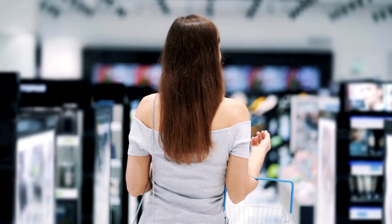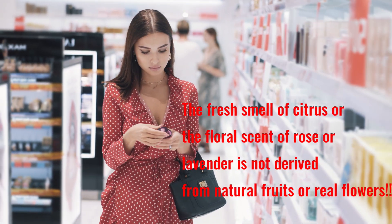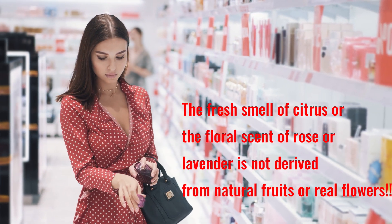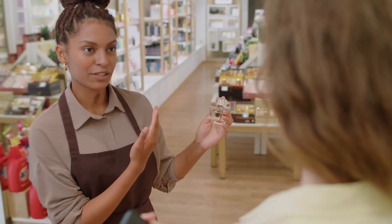The majority of consumers need to recognize that in today's perfumes, the fresh smell of citrus or the floral scent of rose or lavender is not derived from natural fruits or real flowers. Would you still purchase a highly-priced perfume?